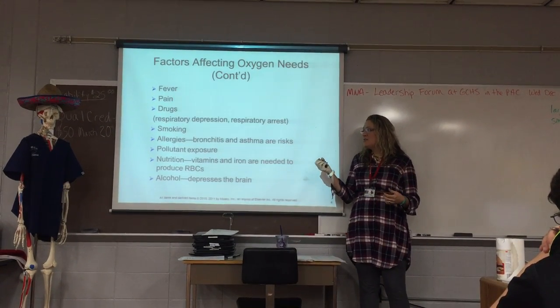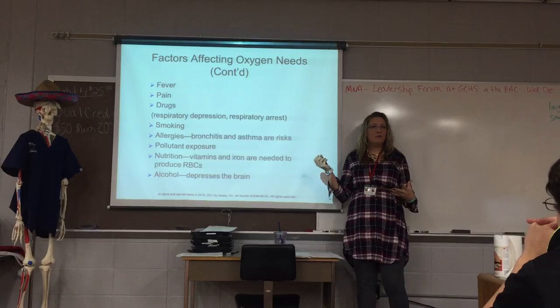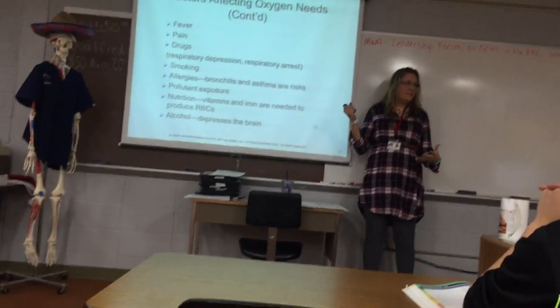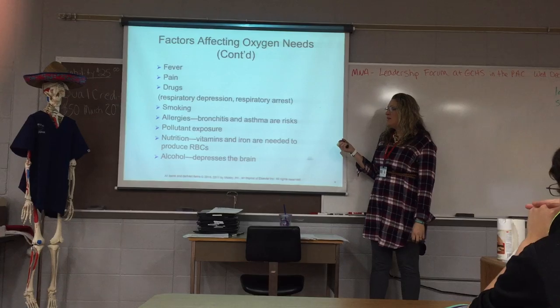Your allergies can actually affect your respiratory status. If someone stays in an environment with allergens too long, they could get to the point where they can't breathe — even starting to wheeze. So allergies definitely affect that.